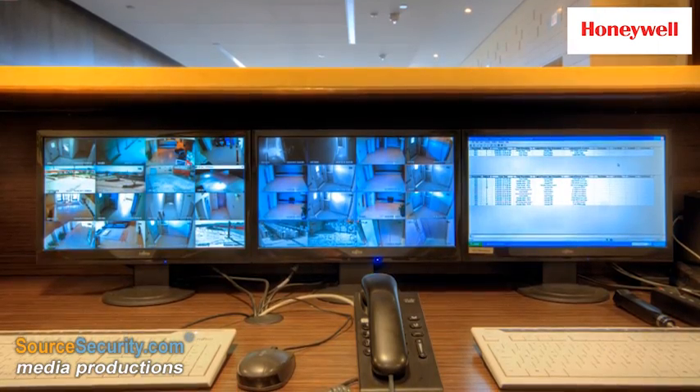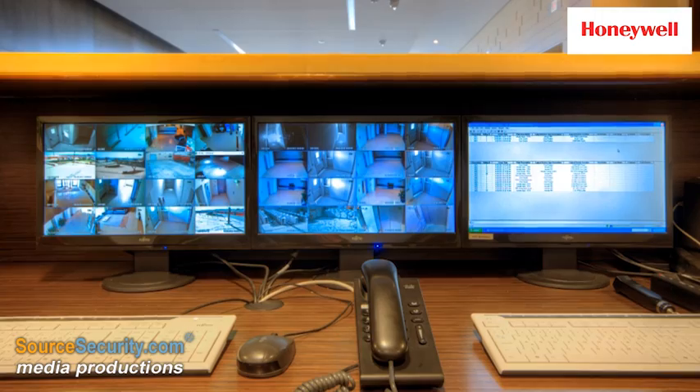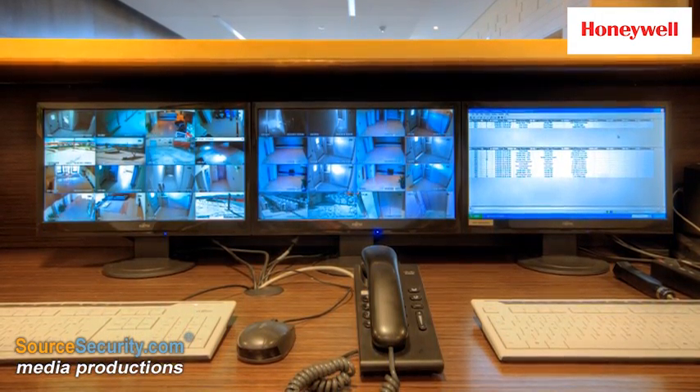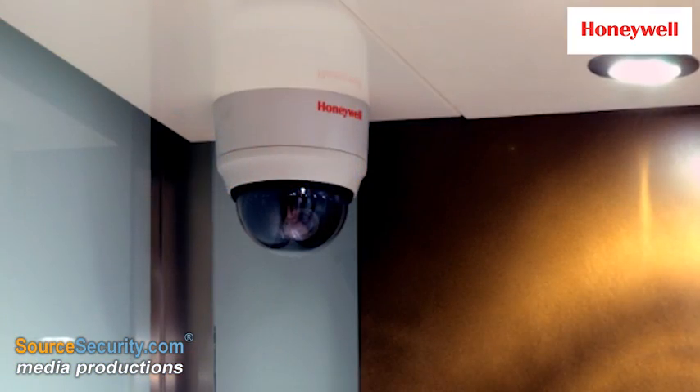Using a dynamic graphical interface, the security team at Smart City Malta has total control over the building management system and ProWatch system from the control room, and also remotely using computer tablets and smartphones.